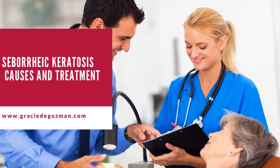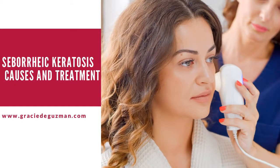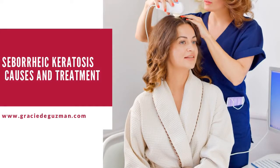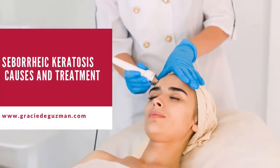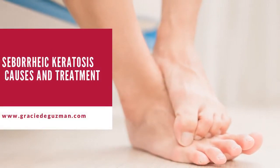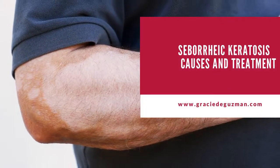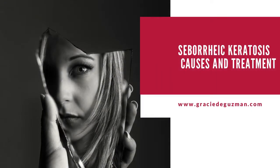Can seborrheic keratosis go away by itself? No. Seborrheic keratoses do not go away on their own. However, if skin lesions become unbearable to look at, there are ways to remove the infected skin with the help of a qualified cosmetologist or doctor. The look of seborrheic keratosis is irritating and flat-out unsightly. All in all, there is no harm if seborrheic keratosis is left untreated, because they are benign, non-cancerous, and do not become cancerous.